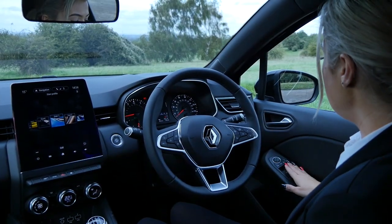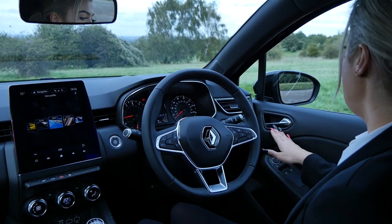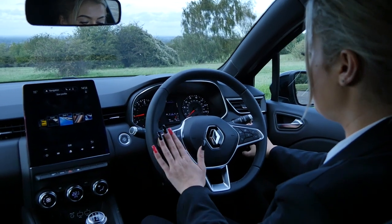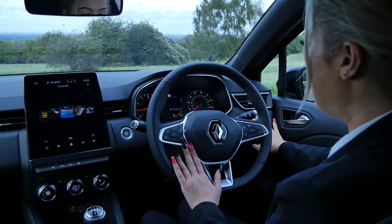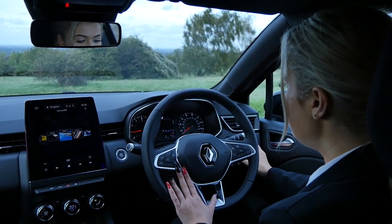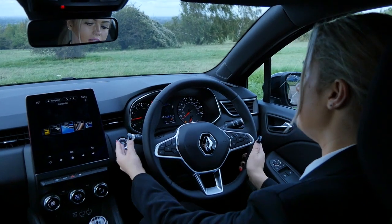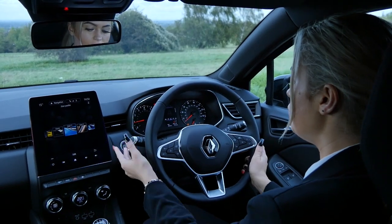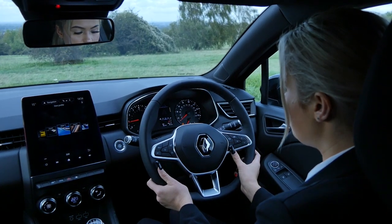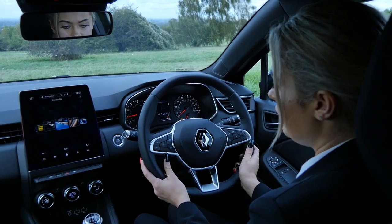Starting from the right side on the door panel, you have your mirror and window controls. You've got your cruise control and speed limiter buttons, which you adjust with the steering wheel. Also you've got your lane keep assist, which is really useful when doing long journeys. Here you've got your automatic rain sensitive wipers, and on the other side your automatic lights. This panel sits between your screens, and you also get voice control with the car.